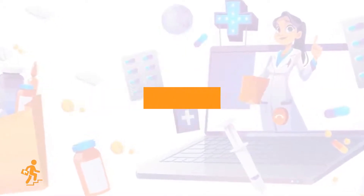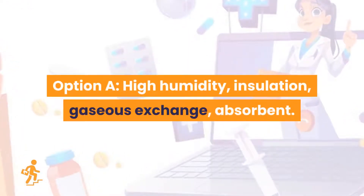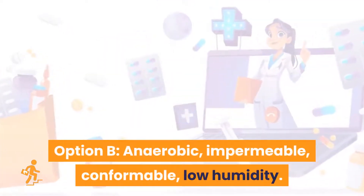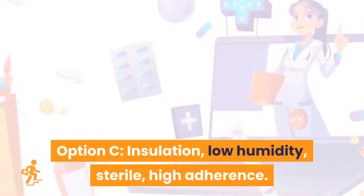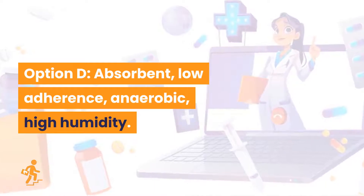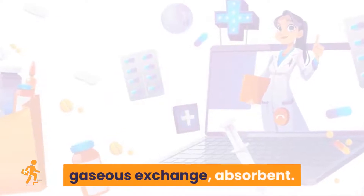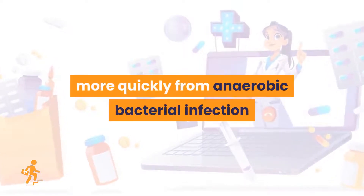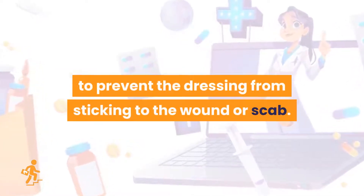Question 12. What is the function of dressing for effective wound healing? Option A: High humidity, insulation, gaseous exchange, and absorbent. Option B: Anaerobic, impermeable, conformable, and low humidity. Option C: Insulation, low humidity, sterile, and high adherence. Option D: Absorbent, low adherence, anaerobic, and high humidity. The answer is Option A: high humidity, insulation, gaseous exchange, and absorbent. Patients with openly dressed wounds recover more quickly from anaerobic bacterial infection than patients with occlusive wound dressings. It is important to prevent the dressing from sticking to the wound or scab.